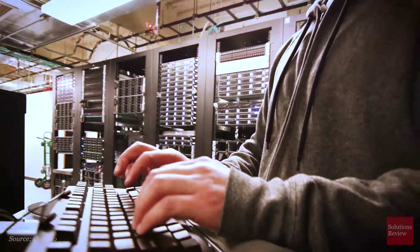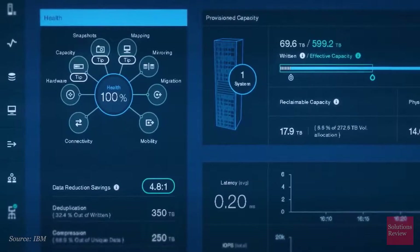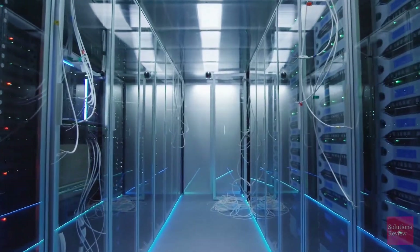Because enterprises are handling larger amounts of business-critical data more often, they need storage systems that are scalable, offer unlimited connectivity, and support multiple platforms. There are four main approaches to enterprise data storage.